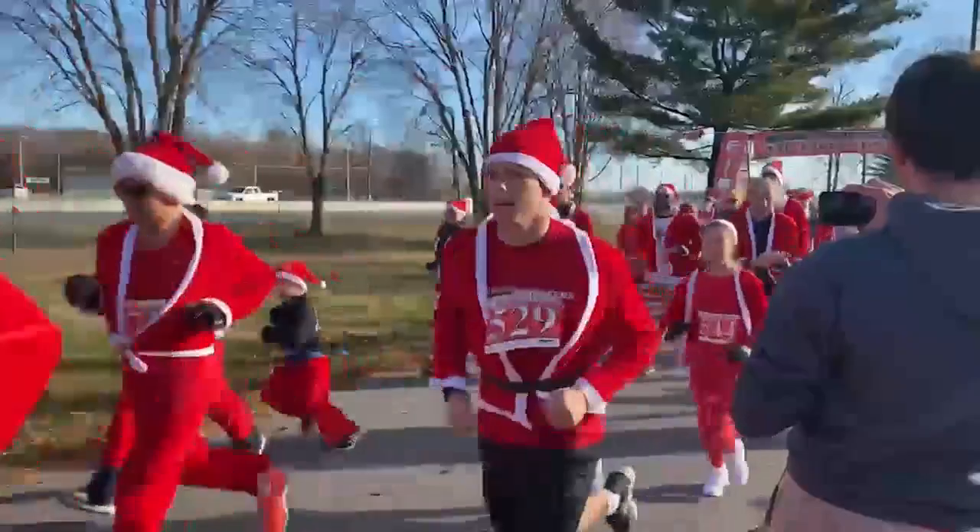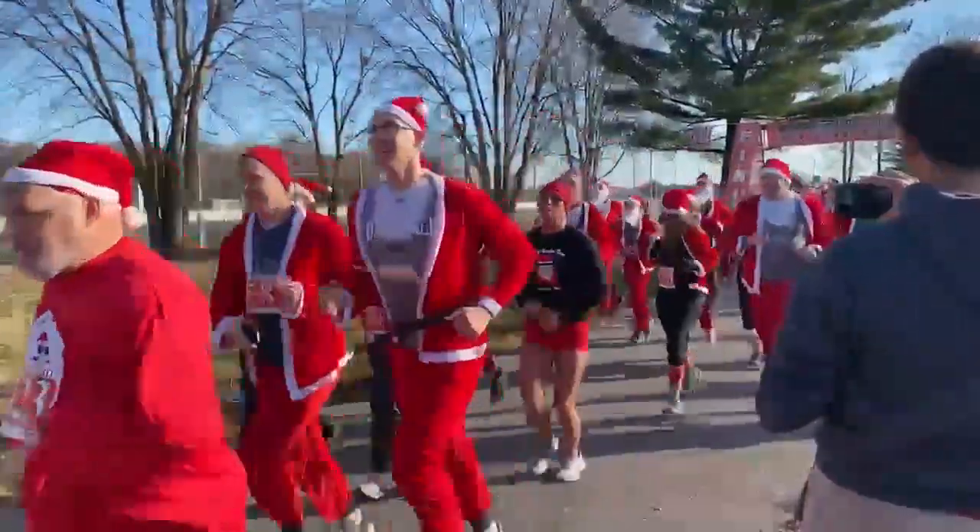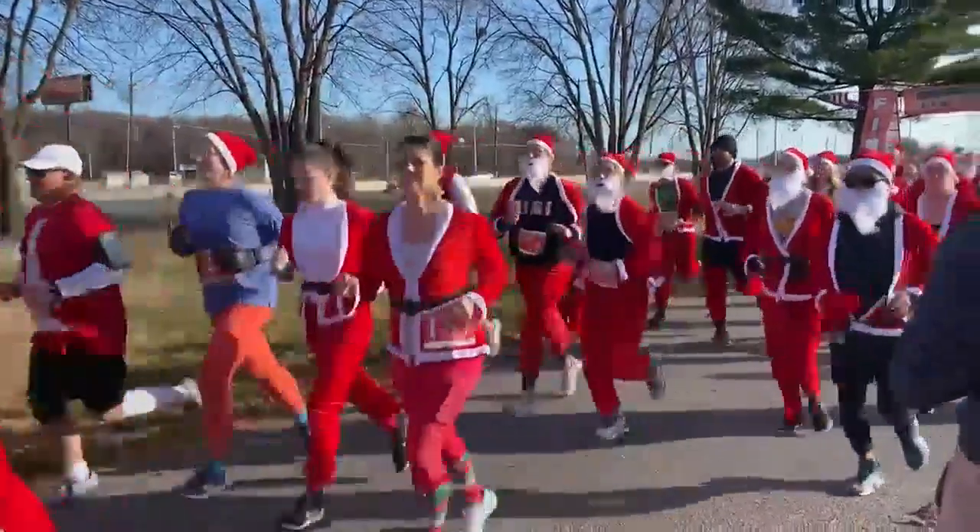That's my favorite part. Could you imagine the 7-year-old, 5-year-old, 3-year-old waking up and all the Santas are running — 100 Santas running by? Yeah, it's an awesome experience.